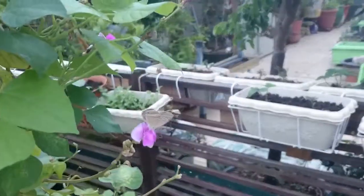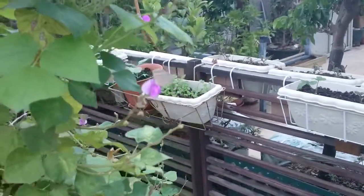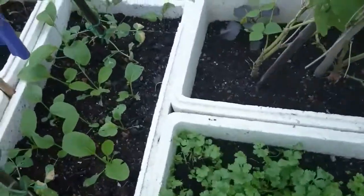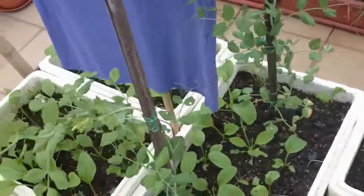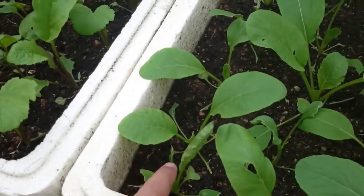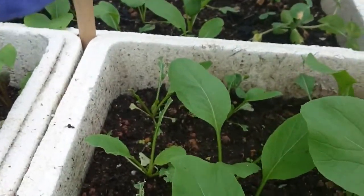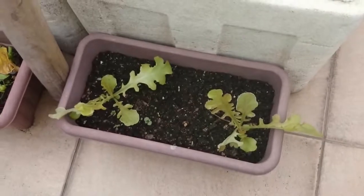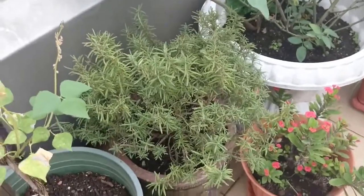Here we have coriander coming everywhere, still some peas, and another wonderful scarecrow. We had our leafy greens - you can see here, for instance, completely eaten up. Over there too. We thought it was a bird until we found some caterpillars. Salads, coriander, another rosemary.